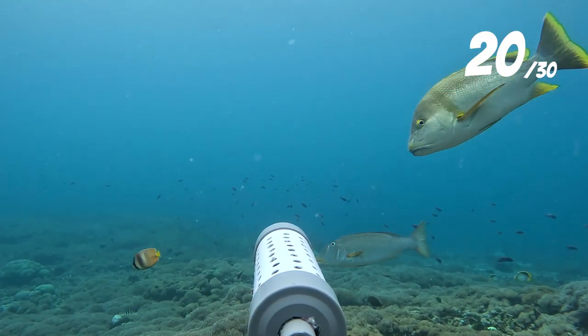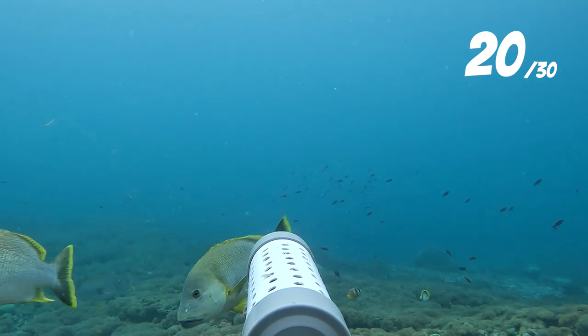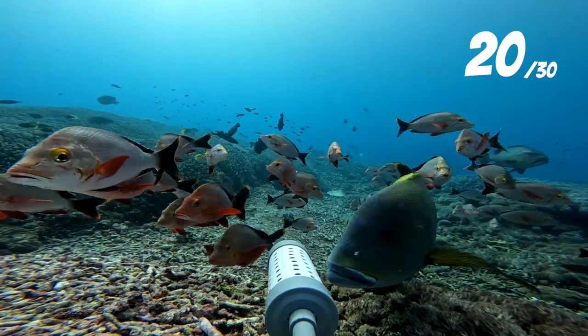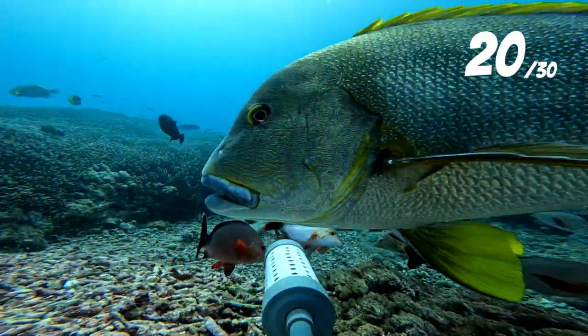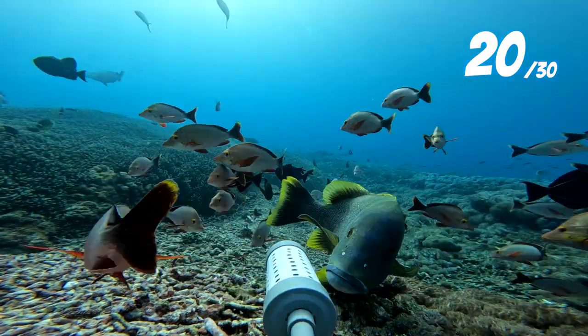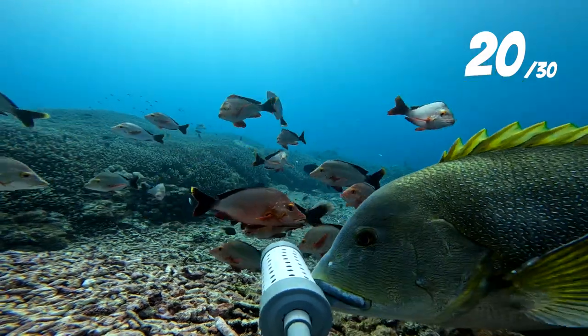There were also a pair of blubberlips on the second drop, and you don't see that that often. Given how heavily these areas are fished, it's nice to know that there are still big snappers swimming around in the shallows. Similarly to the red snapper, it took the blubberlip a little bit of time to get his confidence up, but after a few close-ups he too started chomping down on the bait cage.